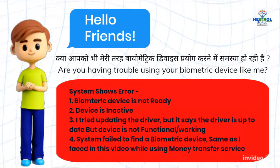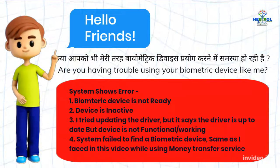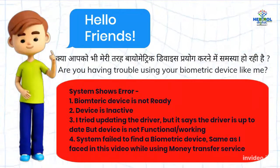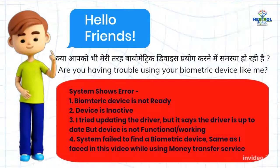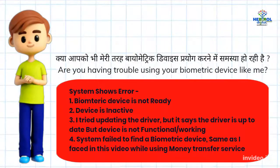Hello friends! Are you having trouble using your biometric device like me? The system shows errors: first, biometric device is not ready; second, device is inactive; third, I tried updating the driver but it says the driver is up to date yet the device is not functional; fourth, system failed to find a biometric device — the same issues I faced while using a money transfer service.